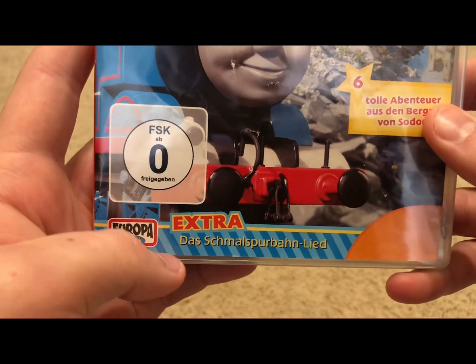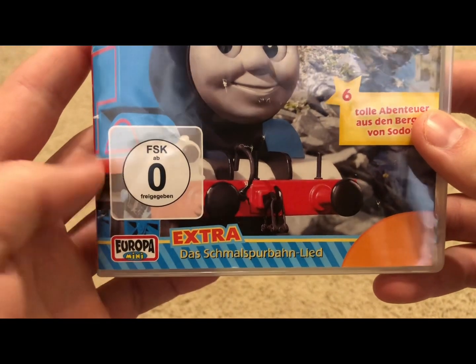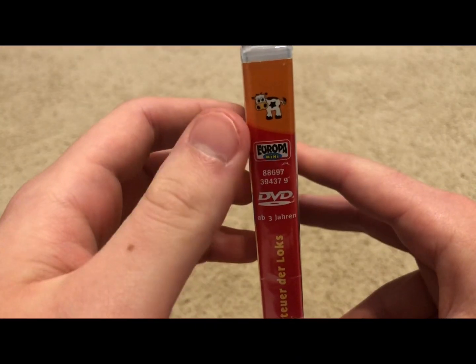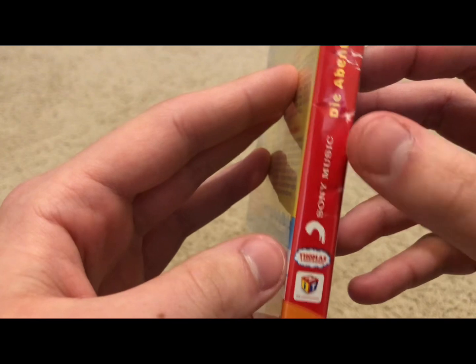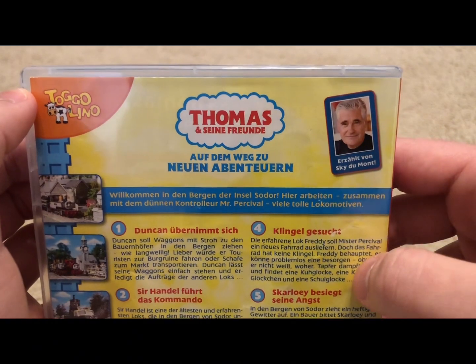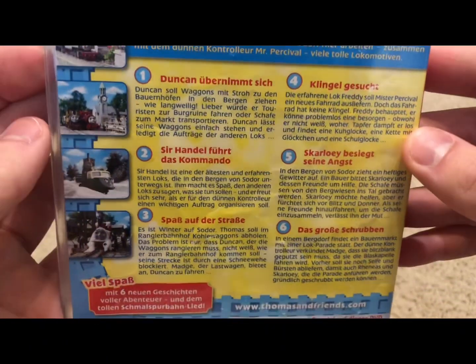I'm guessing this one's the Nargage engine song as an extra. Europa Mini logo. And then the spine — here we have that cartoon cow. Scrolling down, Thomas and Friends logo, Sony Music, new style Hit logo. Then the back, and here's our German narrator for this release once again. Thomas and Friends making tracks to great destinations.